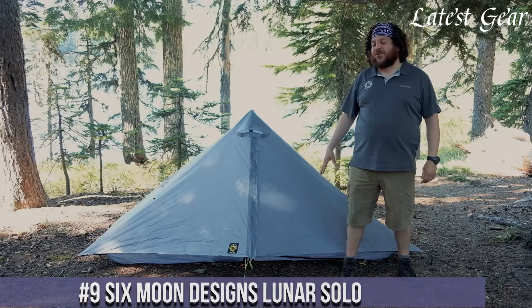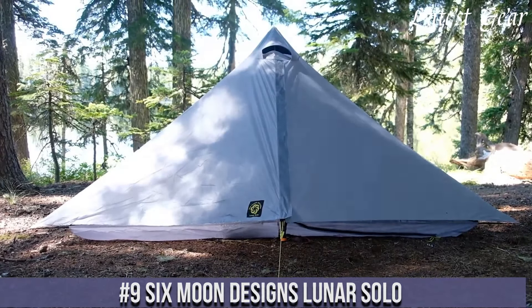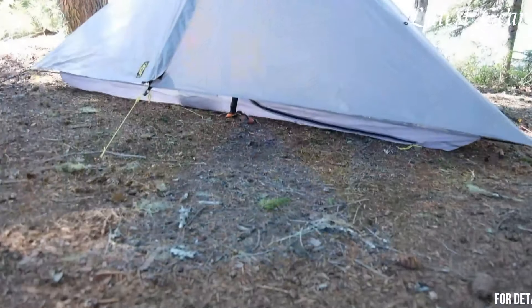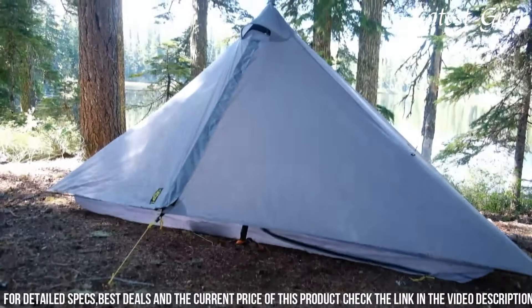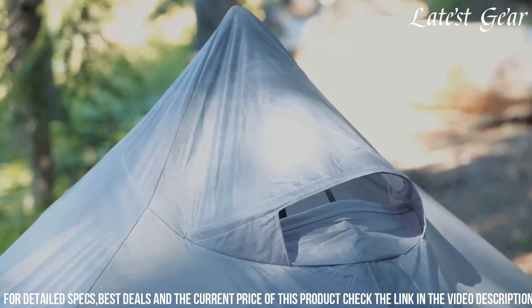Number 9: Six Moon Designs Lunar Solo. It stands as a pinnacle of lightweight, minimalist design without compromising on durability or functionality. This single-person tent redefines ultralight camping with its innovative construction and high-quality materials. Crafted from resilient fabrics, it offers exceptional waterproofing and protection against the elements, ensuring a dry and secure shelter in various conditions.